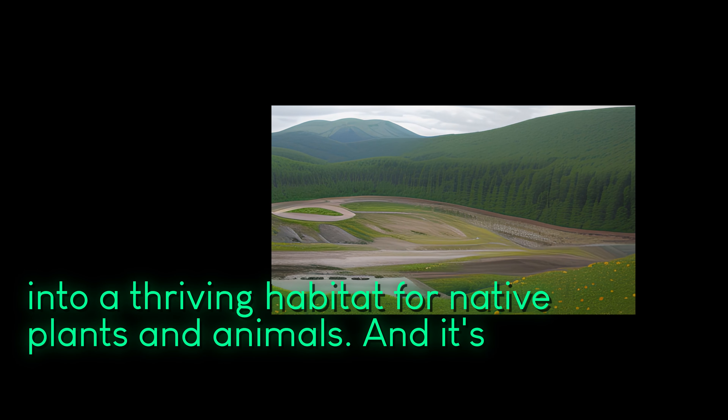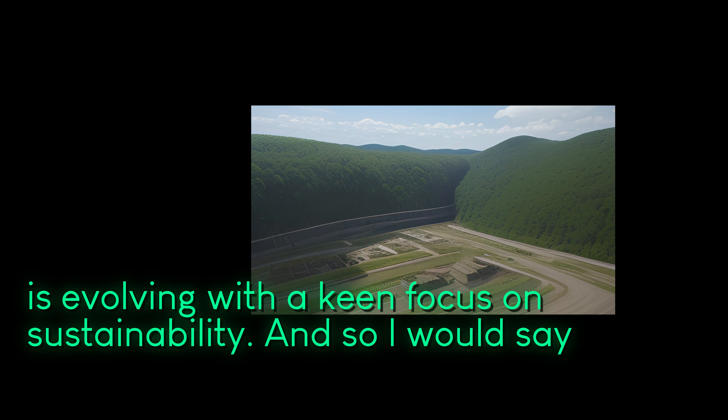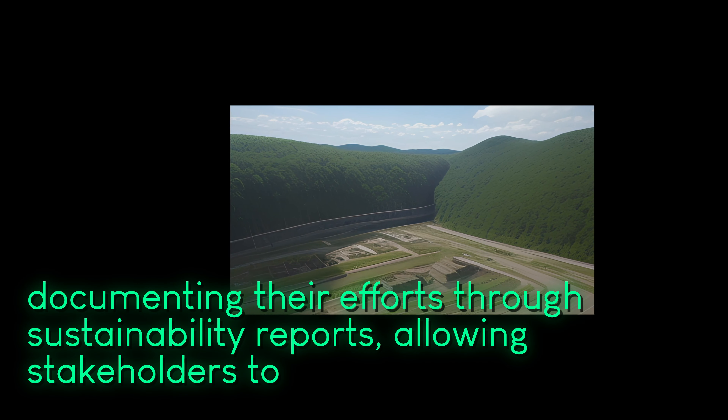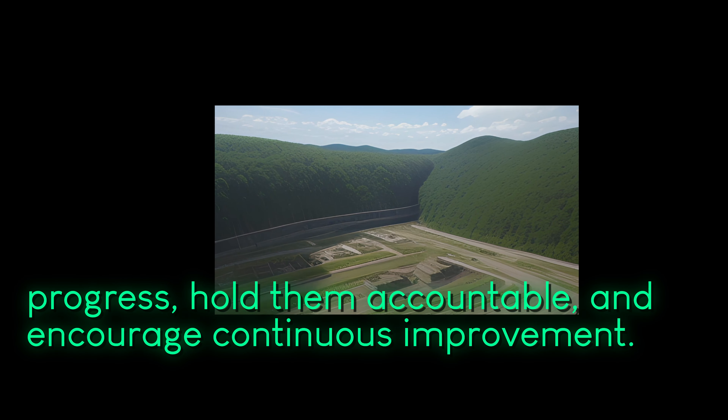It's remarkable to see how modern mining is evolving with a keen focus on sustainability. Companies are transparently documenting their efforts through sustainability reports, allowing stakeholders to gauge their progress, hold them accountable, and encourage continuous improvement.